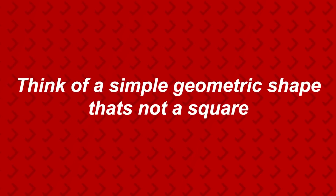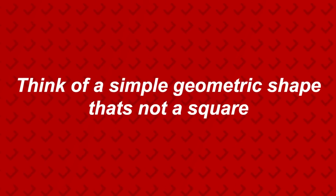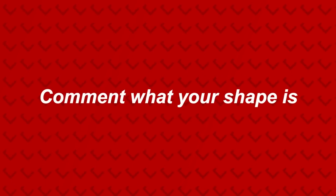Think of a simple geometric shape in your head that's not a square — think of a different shape that also has straight lines. Comment down below what your shape is. Were you thinking of a triangle? Let me know if I just read your mind.